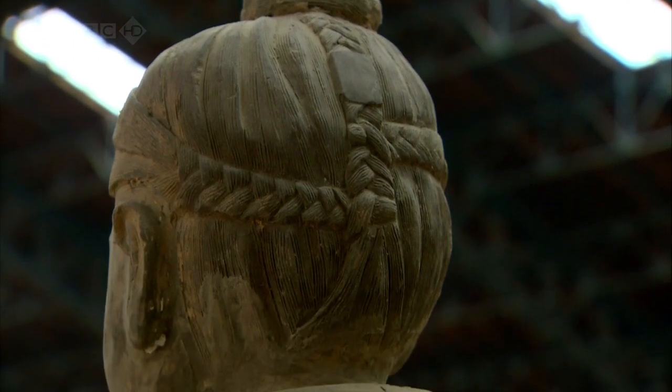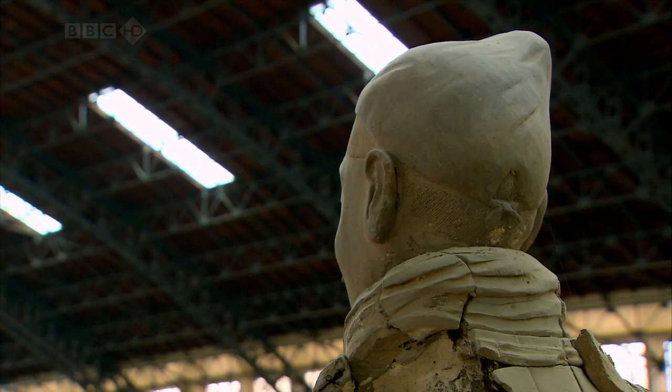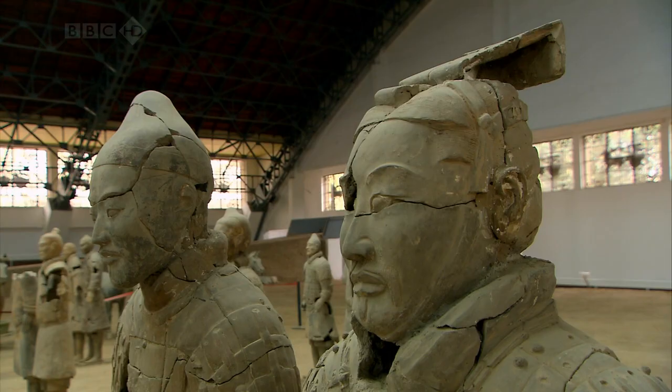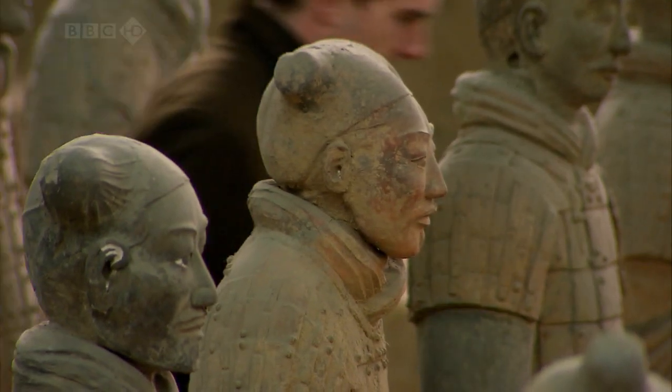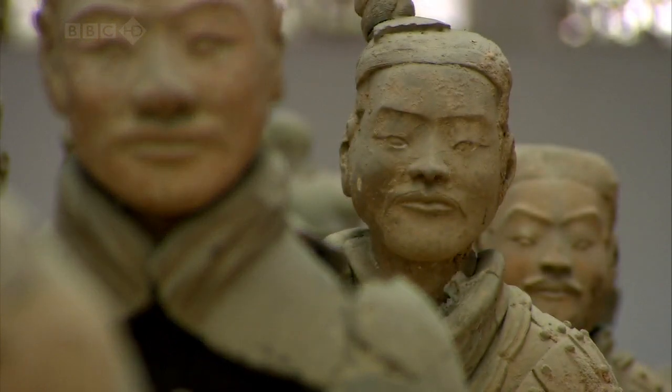Why do you think there's all this diversity with the hairstyles? I think they show different ranks. For example, the officers have hats on, the infantry — a lot of them have these side top knots. So I think it's to do with rank and possibly to do with the different areas of China that they come from as well.